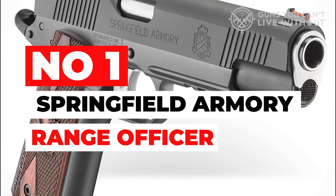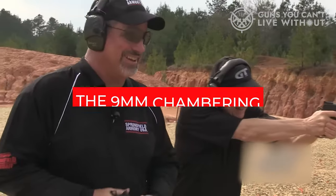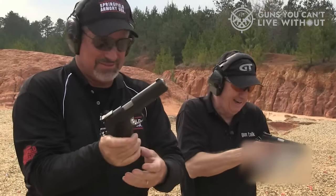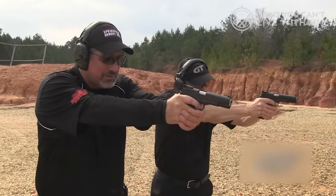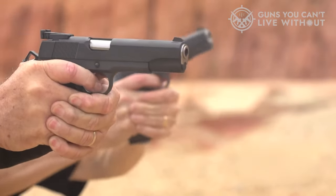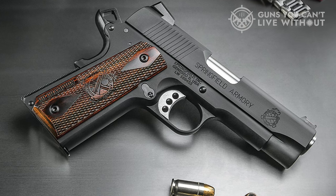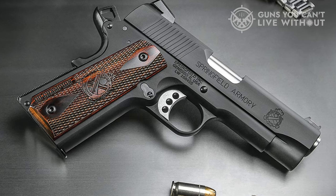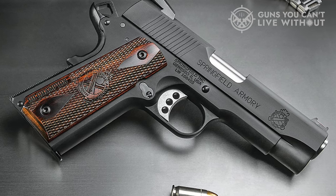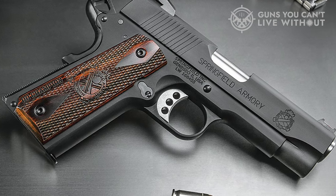Number 1: Springfield Armory Range Officer. This one's a good choice for fun, casual plinking, or competitive shooting, but it's not necessarily the best piece for self-defense. That being said, it could be a good option depending upon your personal requirements. It is easily disassembled and reassembled for cleaning and maintenance, and the ergonomics are fairly adequate. It's got cross-cannon double-diamond cocobolo grips and a checkered mainspring housing that offers a decent grip. The skeletonized trigger and match-grade aluminum trigger are two of its more attractive features. All things considered, this is a solid choice for a 9mm pistol for most carry and home uses.